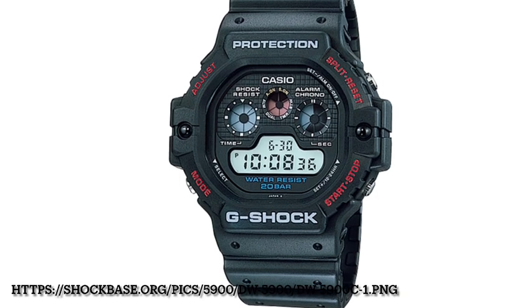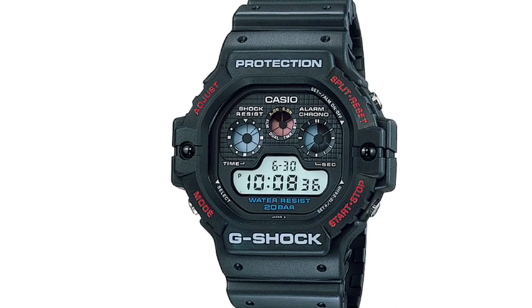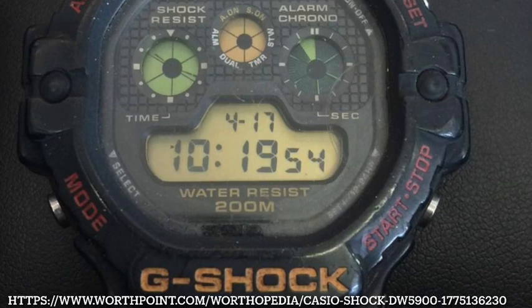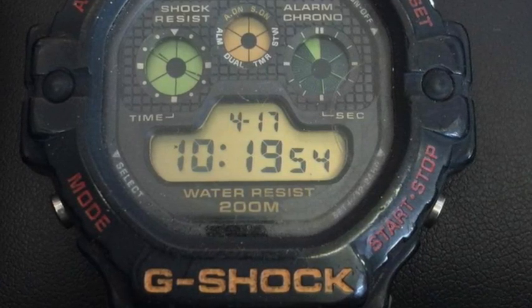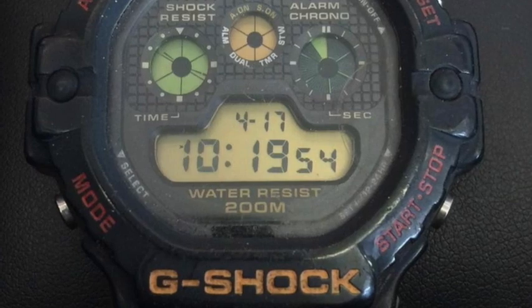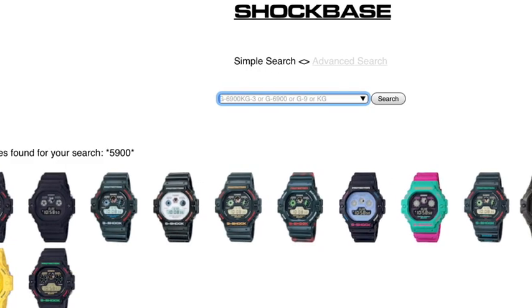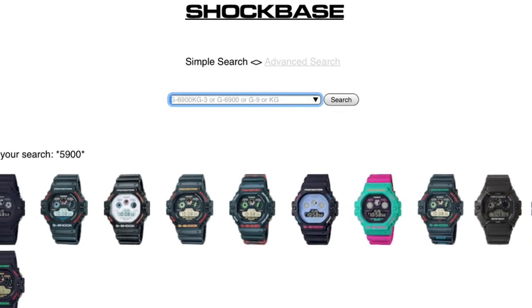1992 also sees the release of the DW5900 with the three eyes display and apparently the first strong resin case. This watch is affectionately nicknamed the Walter due to its very prominent appearance on John Goodman's wrist in The Big Lebowski. The Walter is available in some cool colourways and is still going today, as you can see on the Shockbase website.